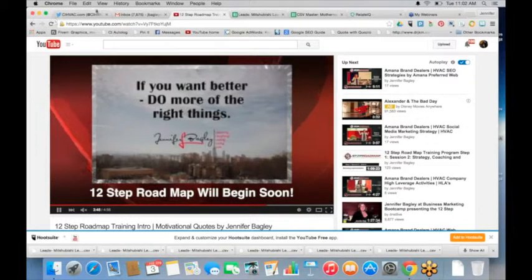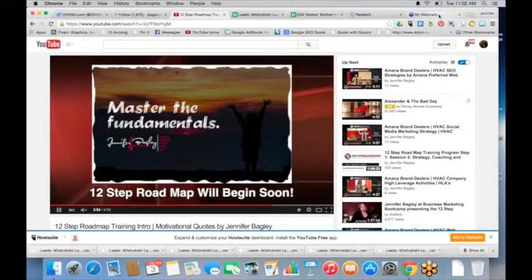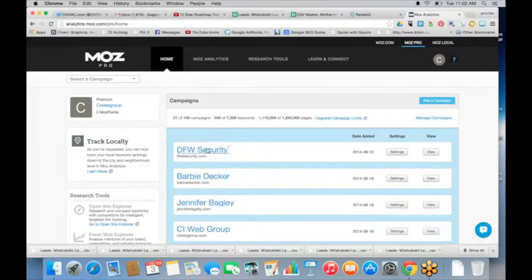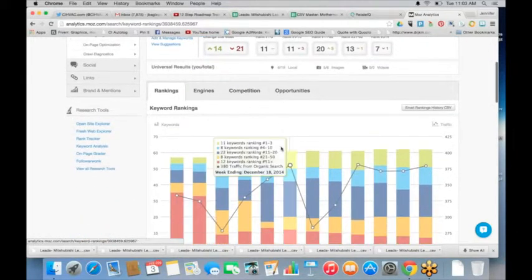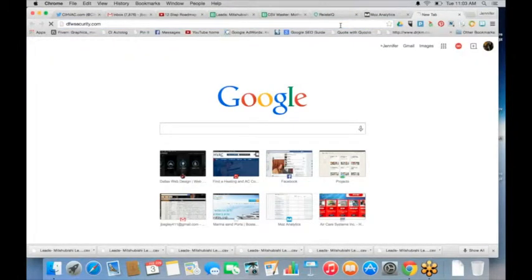Let's talk about lead generation activities and then dive into how you manage them most effectively. I'll give you some examples — page one ranking for instance. Let me move over to Moz real quick, go into keyword rankings. For this particular key phrase, a page one listing is going to put you on page one — it may be your home page, but primarily it's going to be an internal page, and that internal page needs to be designed to convert.